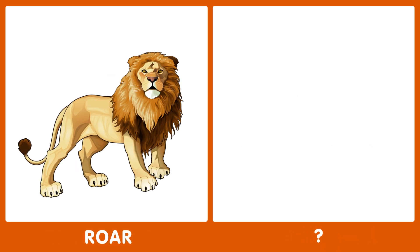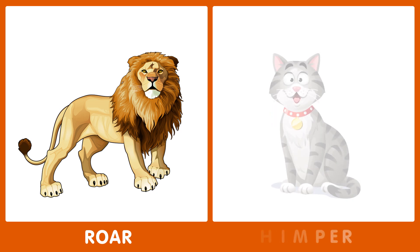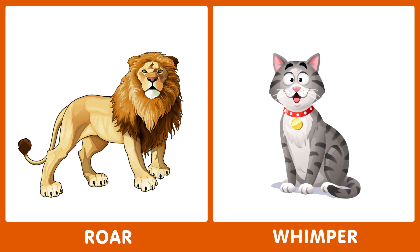The next word is roar. What's the opposite of roar? The opposite of roar is whimper.